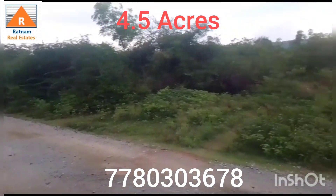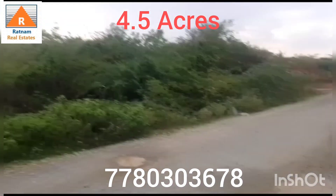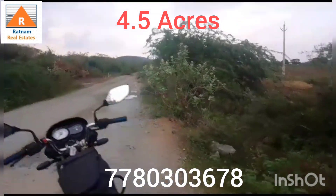Hi! Welcome to Rathram Real Estate. If you are looking at my channel, subscribe to our channel and click on the notification icon.